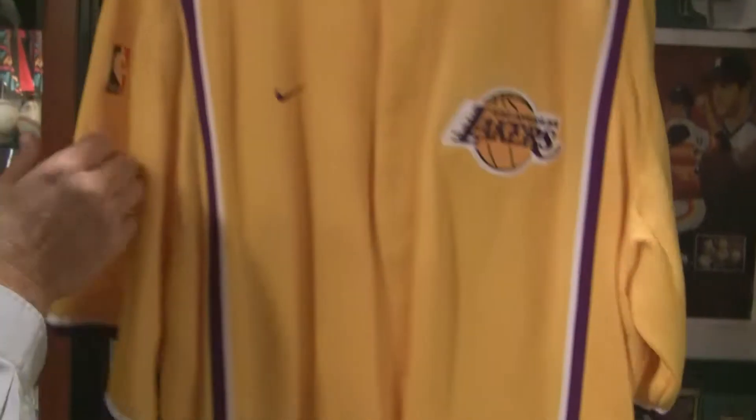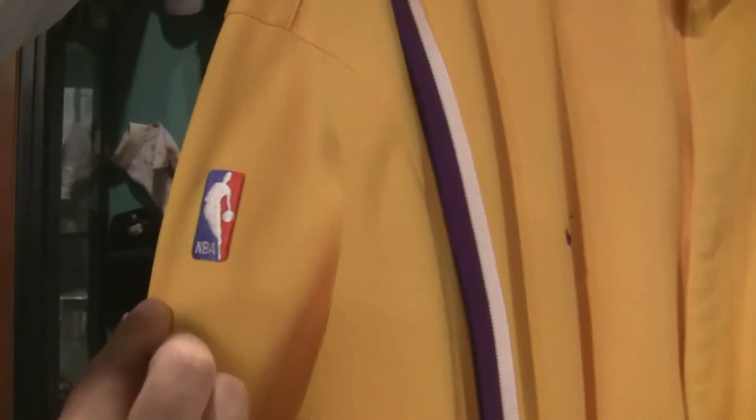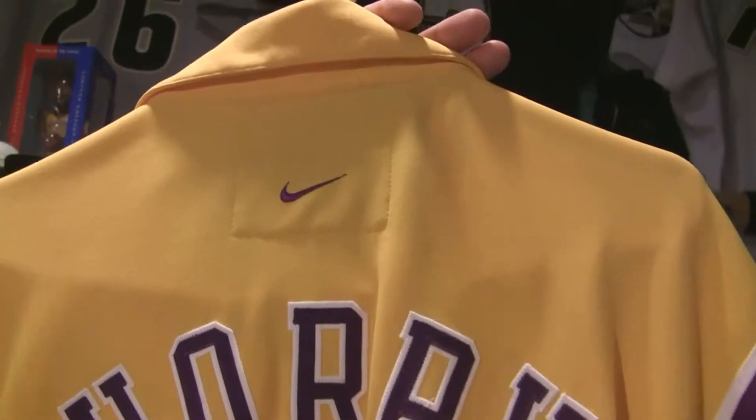Los Angeles Lakers, all the original tagging here, the NBA logo, Robert Horry's name on the back, and an outstanding signature where he signed both his name and his number.